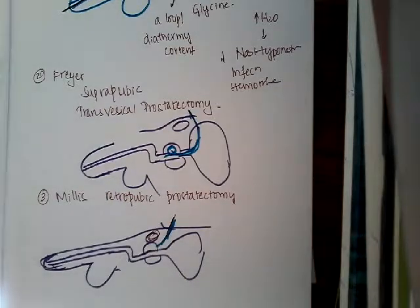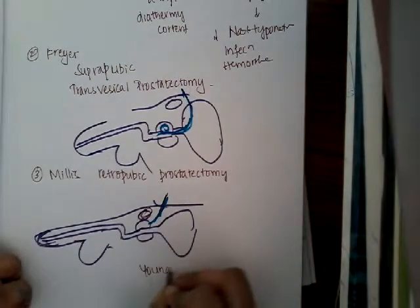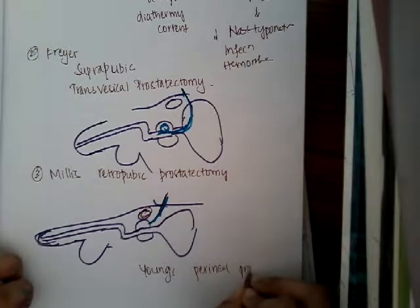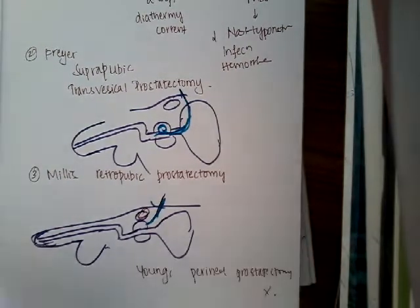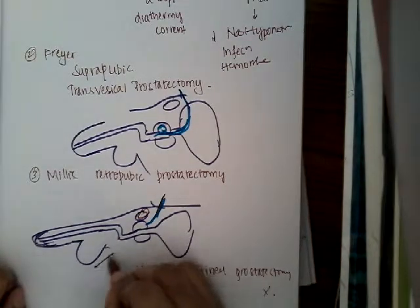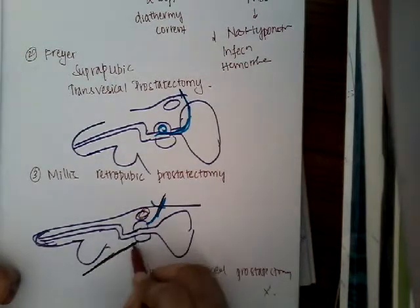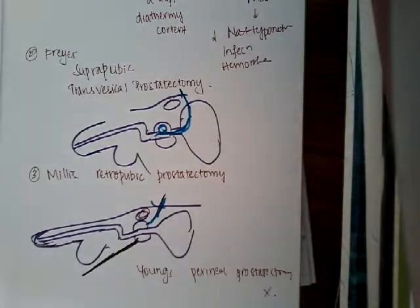There is one more approach called Young's perineal prostatectomy, though it is not used now. In this technique, the prostate is approached from the perineum — the perineum is incised and the prostate is accessed through the perineal route.